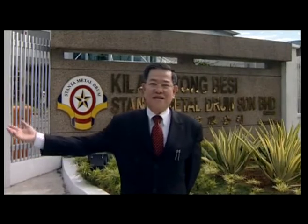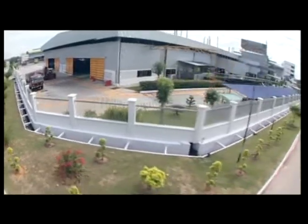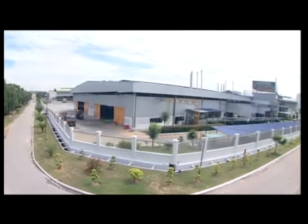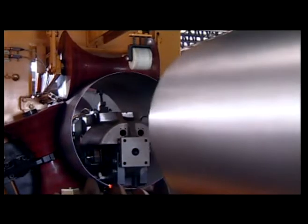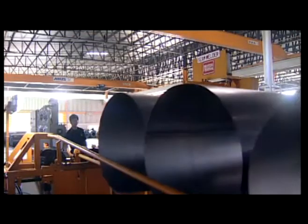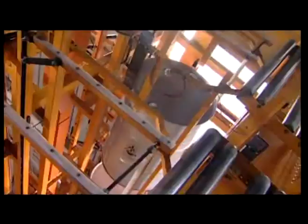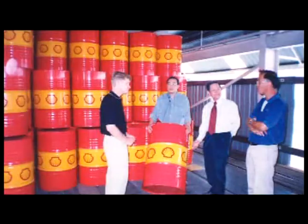The new Stanta Metal Drum factory is situated in Shah Alam, Selangor, and has been operational since 2005. Built on an extensive 8 acres of land, the new modern state-of-the-art factory is the most advanced yet. Such expansion shows Stanta's commitment in continuing its legacy of producing excellent quality metal drums for the new millennium, to deal with customers' ever-growing expectations and demands in an ever-progressive globalized environment.